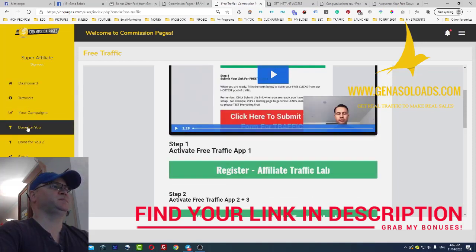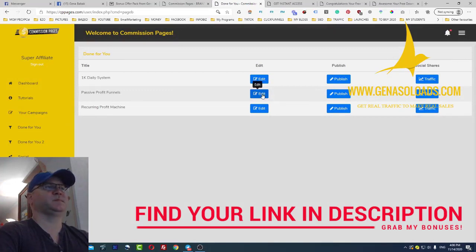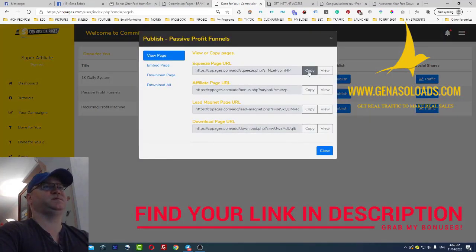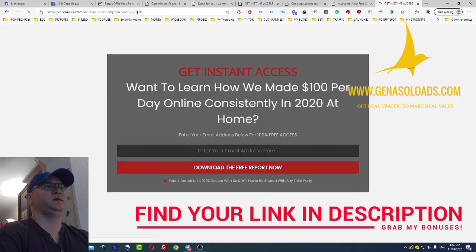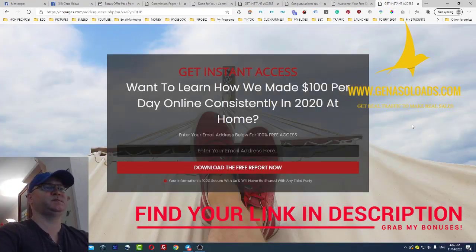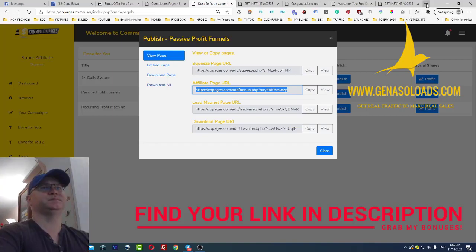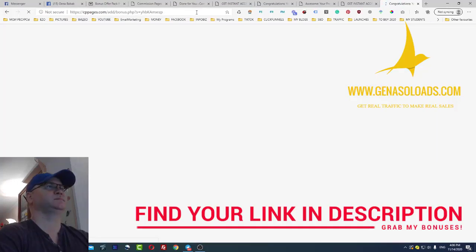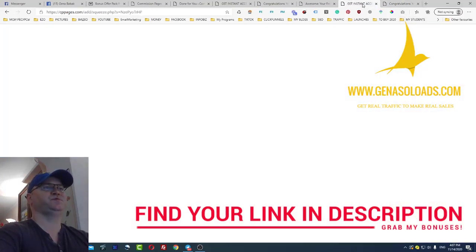The main idea: you click on 'Done-For-You Campaigns,' choose your campaign, and you can publish it. You simply copy the first page, the second campaign — 'Want to learn how we made...' — this is amazing. You go to the next step and see the affiliate page URL. There's a 12-point checklist, which is the freebie offered on the first page — you offer the free report download.